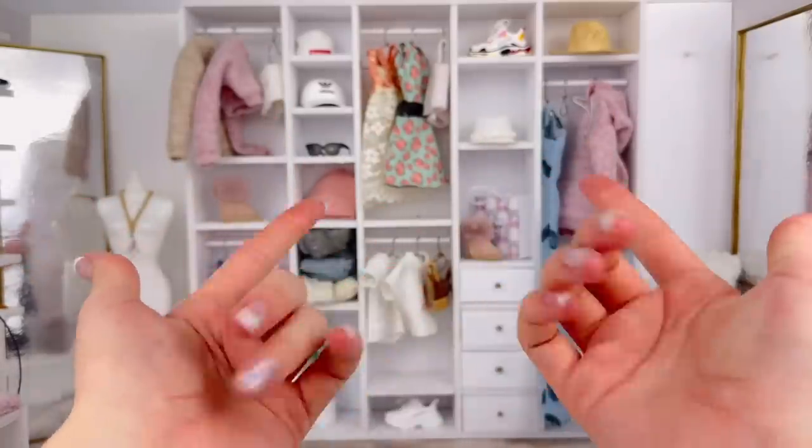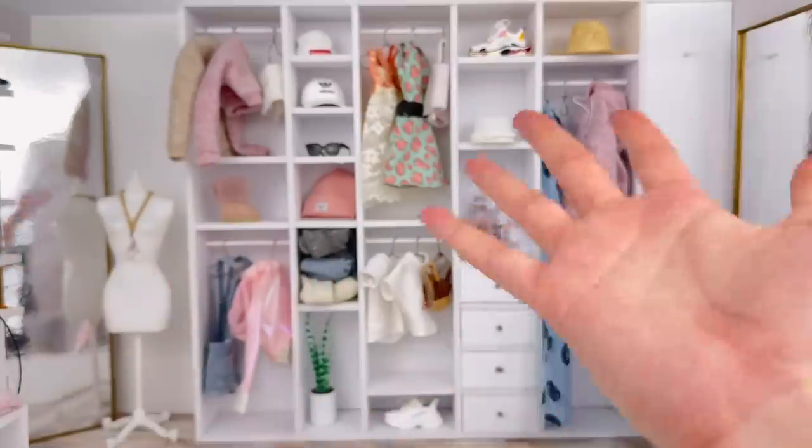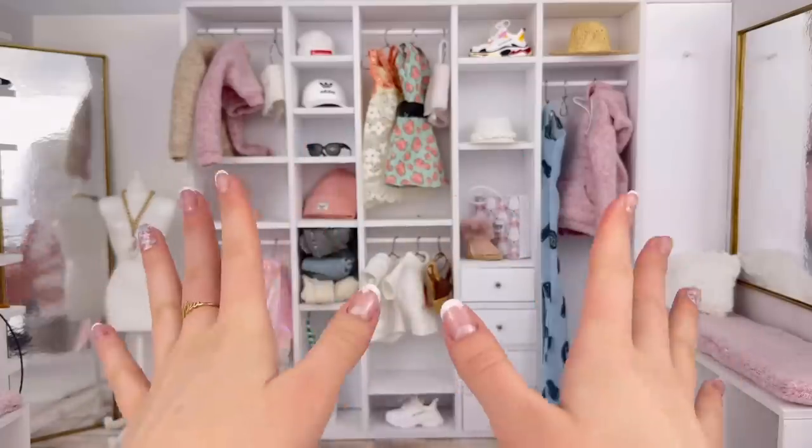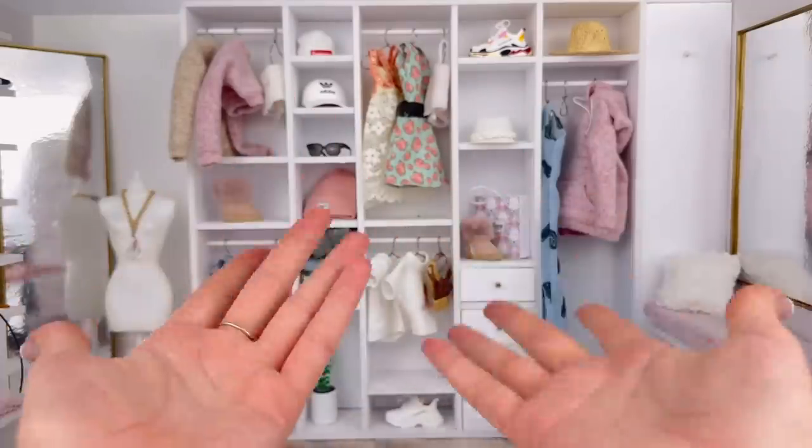I feel like these purses and bags don't really get the appreciation that they deserve because they don't really have that many opportunities to use them. So today I'm going to show them all to you guys. I'm not going in order according to how much I like these bags — I'm just going to kind of group them in categories and talk a little bit about them as we go.